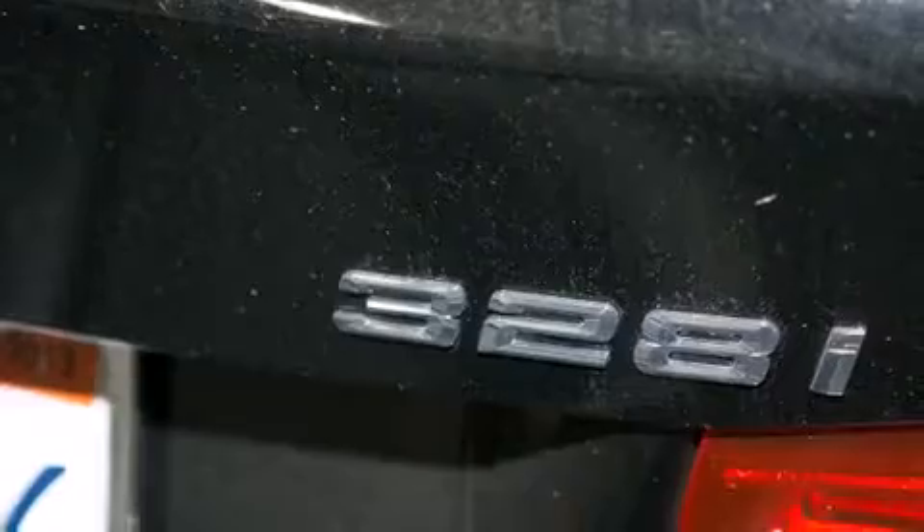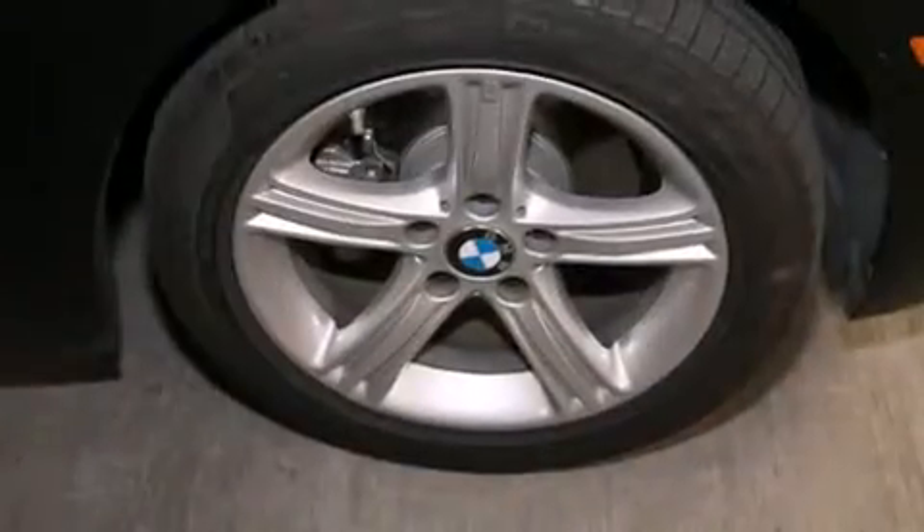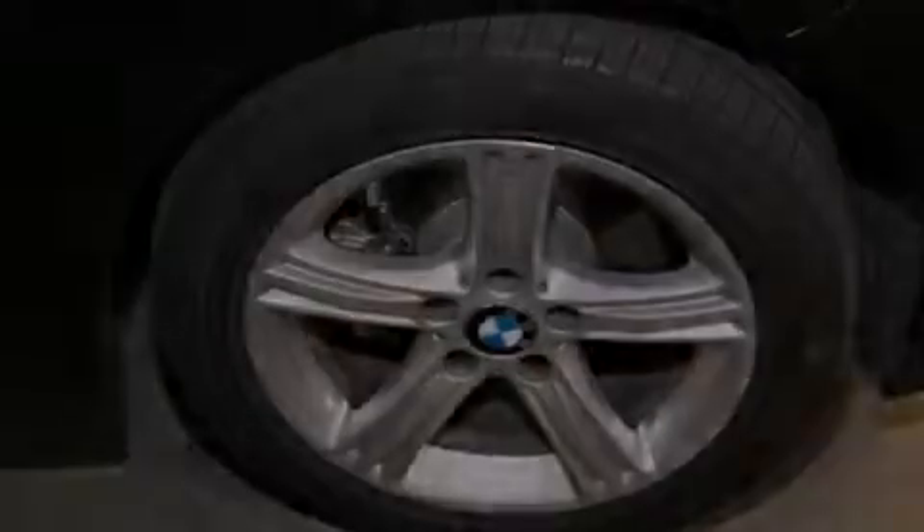All of the following features are included: dual power seats, air conditioning with automatic climate control, cruise control, a CD player, a leather wrapped steering wheel, and BMW individual composition.